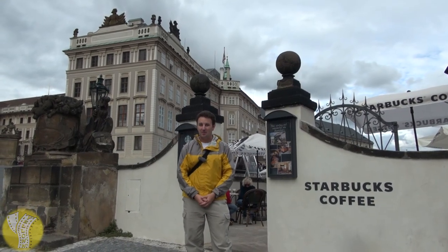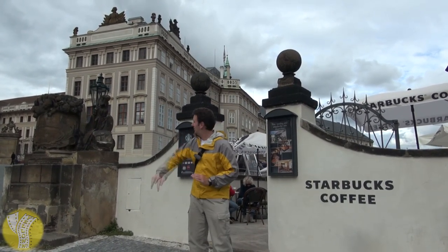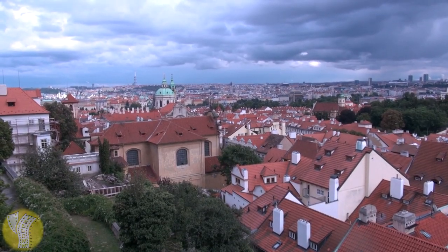For one of the coolest Starbucks locations, check out the Pražský Hrad Starbucks location, which is right next to Prague Castle, with beautiful views of the Prague skyline.